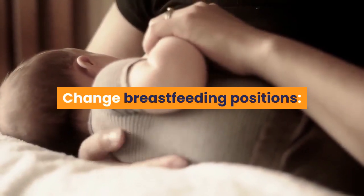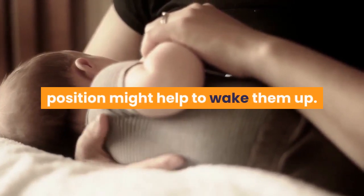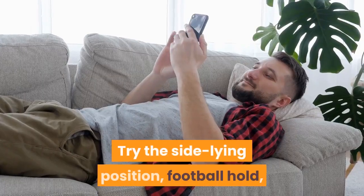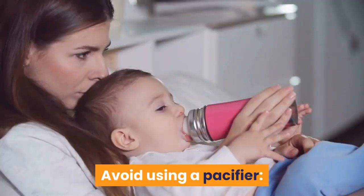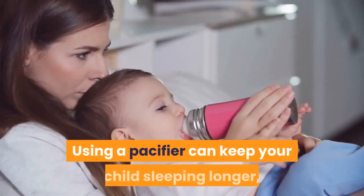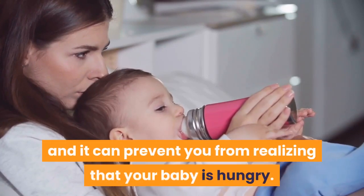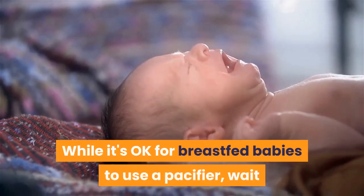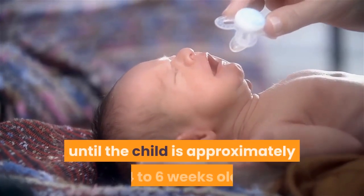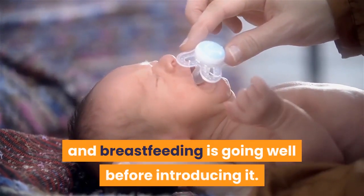Change breastfeeding positions. Moving your child to a different breastfeeding position might help to wake them up. Try the side lying position, football hold, or laid back nursing position. Avoid using a pacifier. Using a pacifier can keep your child sleeping longer and can prevent you from realizing that your baby is hungry. While it's okay for breastfed babies to use a pacifier, wait until the child is approximately four to six weeks old and breastfeeding is going well before introducing it.